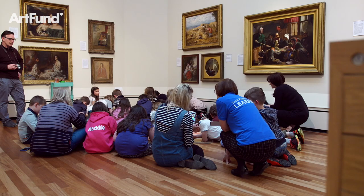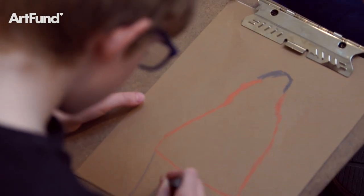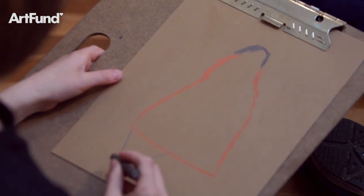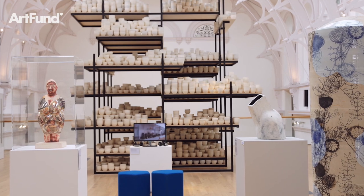We also have a brand new practical studio space where we can run practical art workshops with schools, communities and adult learners. The development of York Art Gallery has seen it transformed into a truly great space to enjoy fantastic art.